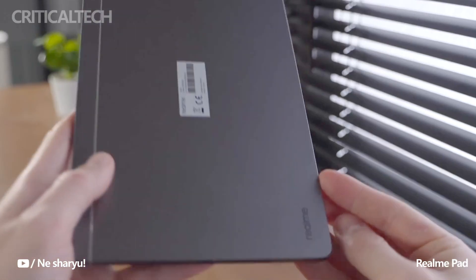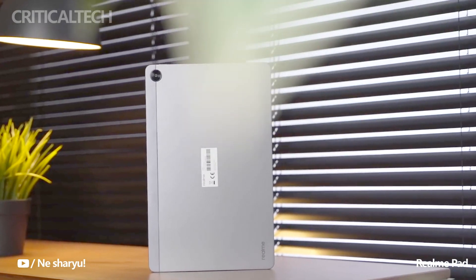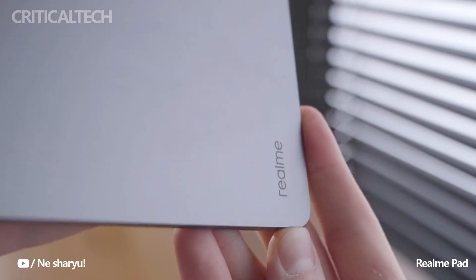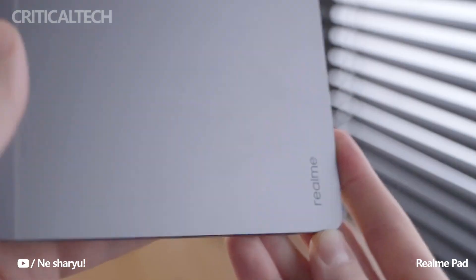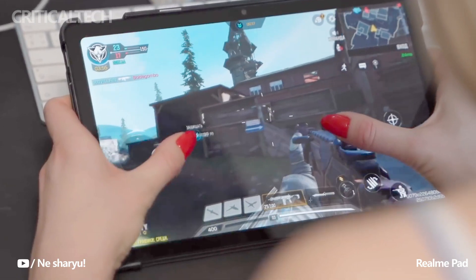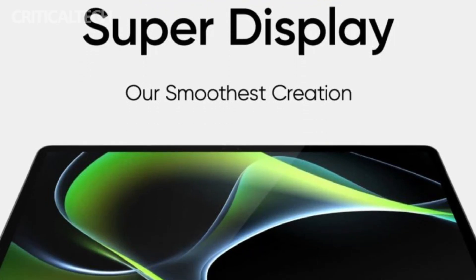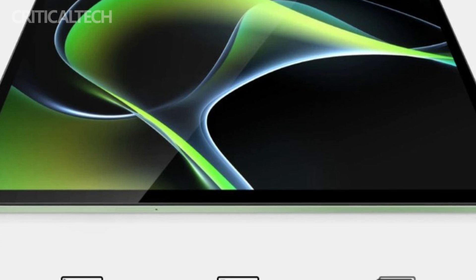To provide a glimpse into the tablet's features and specifications, Realme has created a microsite exclusively dedicated to the Realme Pad 2 on Flipkart, one of India's leading e-commerce platforms. The Realme Pad 2 is expected to bring forth a host of impressive features, making it a noteworthy contender in the tablet market. While specific details are yet to be unveiled, the microsite offers some key insights into what consumers can anticipate from this upcoming device.